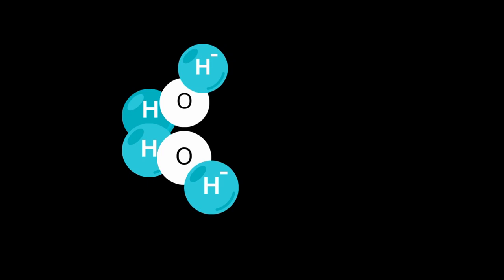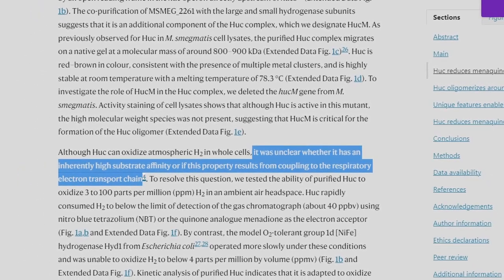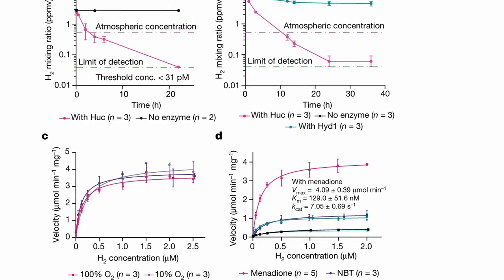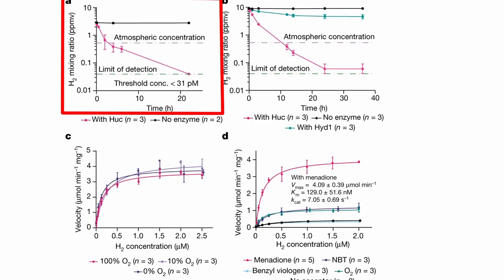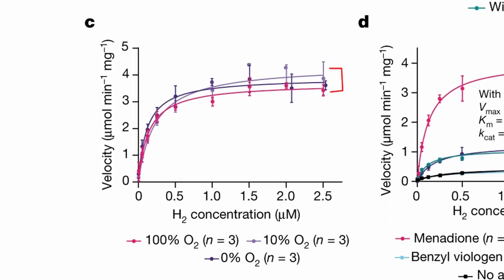Oxidation is a process where the electrons from a molecule — in this case hydrogen — are removed. What remained a mystery was whether Huc could oxidize hydrogen on its own, or whether it is coupled to another process required to produce energy. Dr. Grinter and Ms. Kropp tested the ability of pure Huc to oxidize hydrogen from the atmospheric air. Huc was able to oxidize hydrogen below detection limits without oxygen interfering — important because until now we thought enzymes oxidizing atmospheric hydrogen would not function at high oxygen concentrations. So Huc is extremely efficient at oxidizing hydrogen even at very low concentrations.